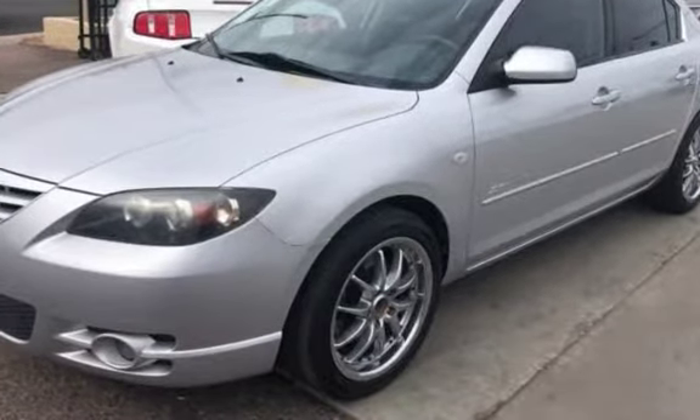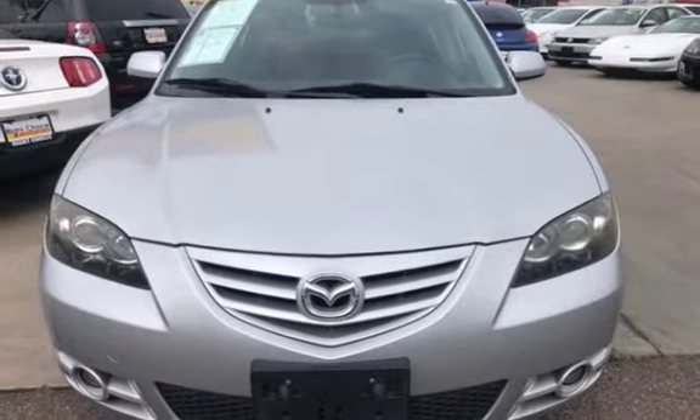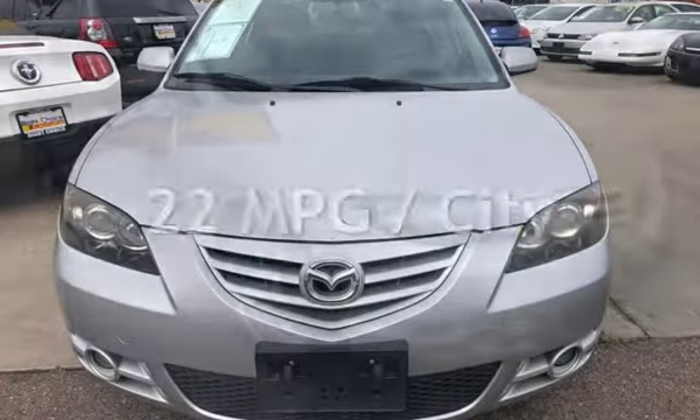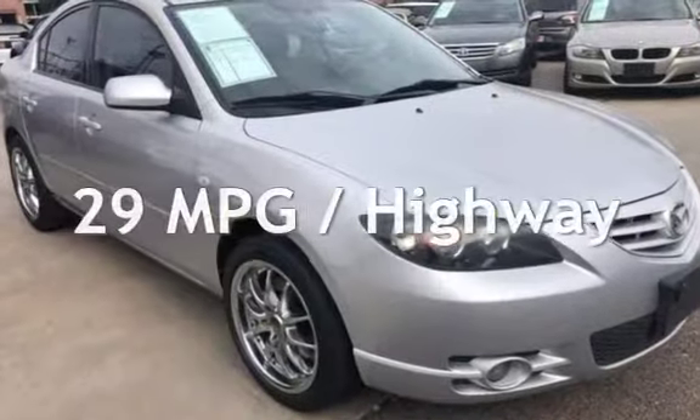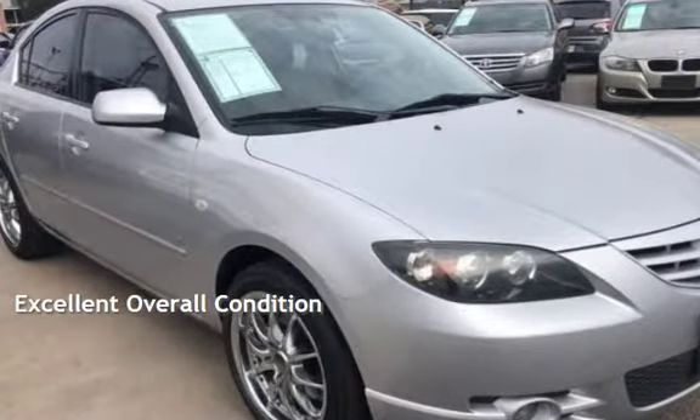This Mazda has less than 115,000 miles on the odometer. Estimated fuel economy for this vehicle is 22 miles per gallon in the city and 29 miles per gallon on the highway. This vehicle is in excellent overall condition.